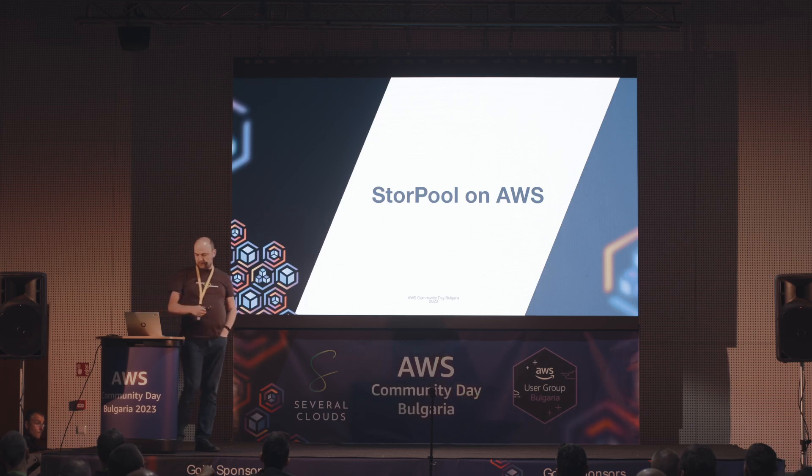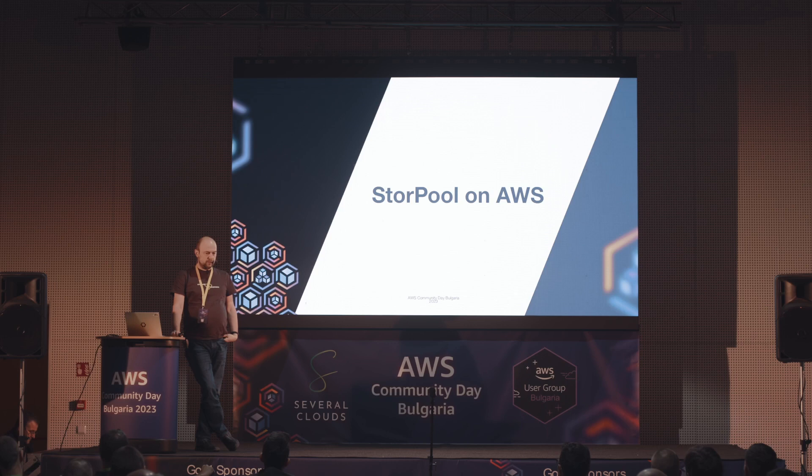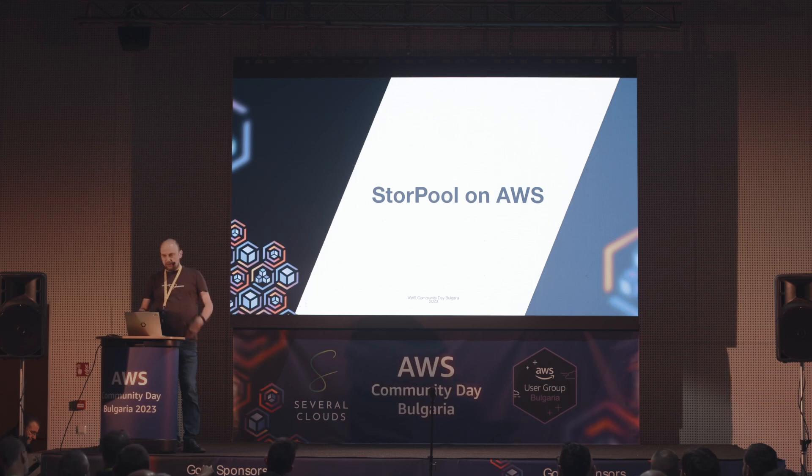Върху същата система я качихме върху AWS. Защо? Защото един Amazon Professional Services човек си търсеше решение за едно конкретно приложение. Приложението изисква стотици хиляди или около милион IOPs, доставяни до един брой инстанс в Amazon. С нативните сервиси на Amazon - EBS, EBS Block Express - тези милион IOPs не могат да бъдат доставени. Затова разработихме продукта да може да се деплойва върху инфраструктурата на Amazon.